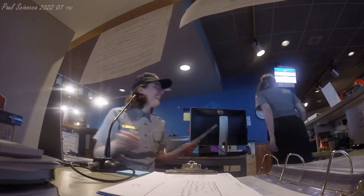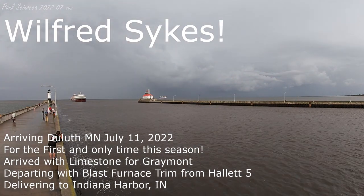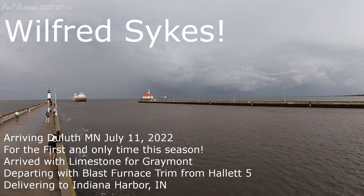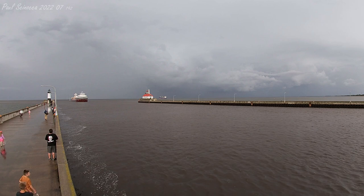Arriving in the Duluth Ship Canal is the Wilford Sykes. The Wilford Sykes was built in 1949 by the American Shipbuilding Company of Moraine, Ohio.